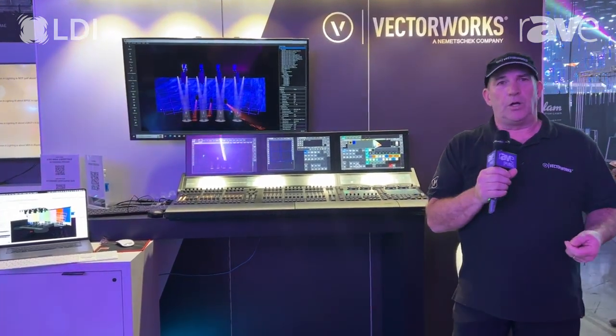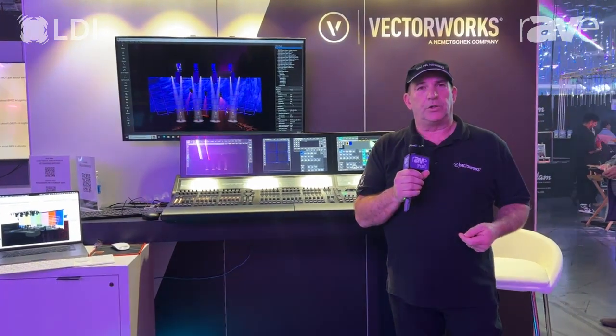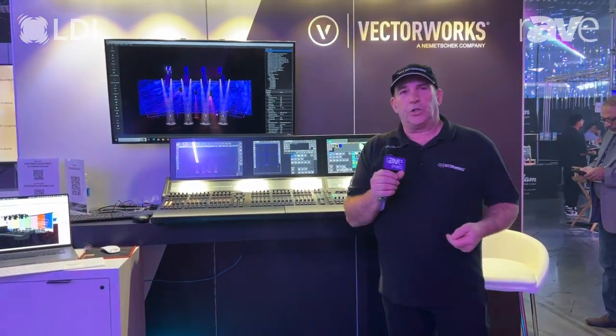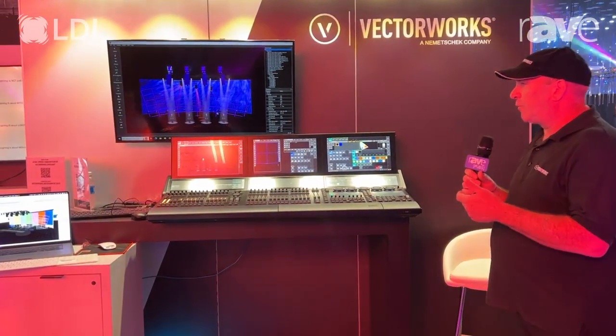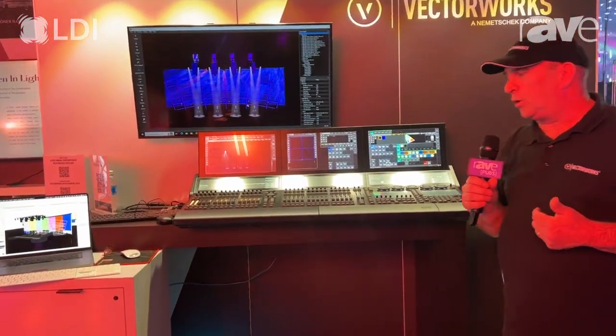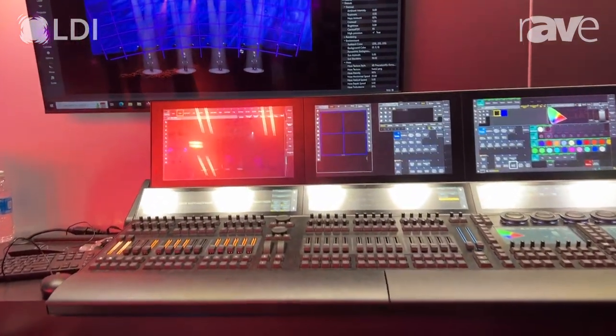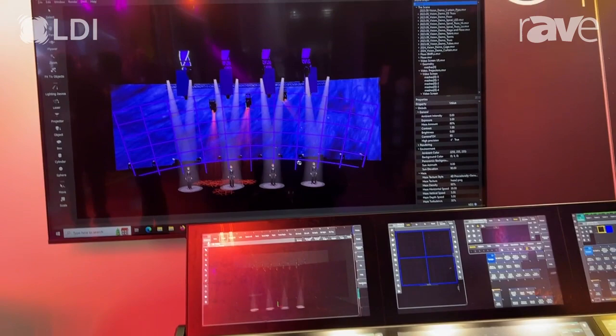Any edits can be done instantly. The beauty of Vectorworks is that you can freely change your mind, design freely with Vectorworks, design without limits. We are also showing off the transfer between Vectorworks and into the MA3 console, which ACT was nice enough to loan us, and we have a beautiful presentation on these products.